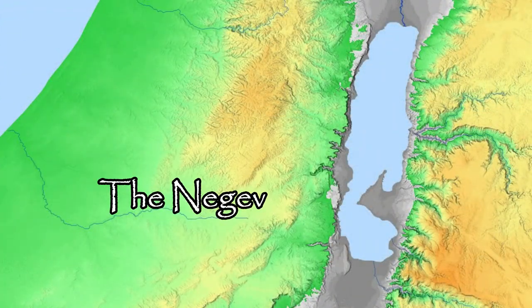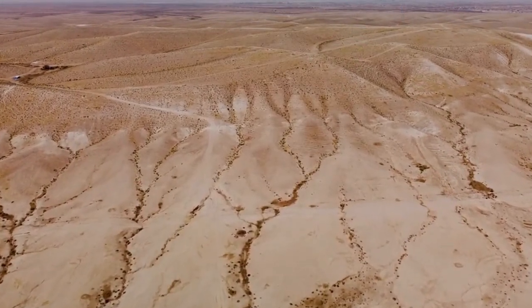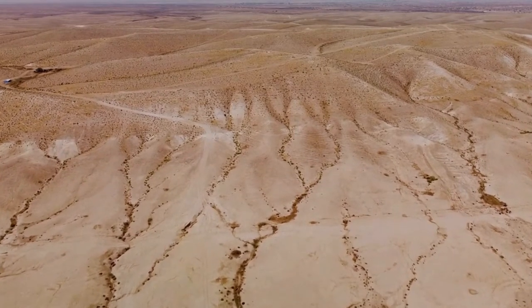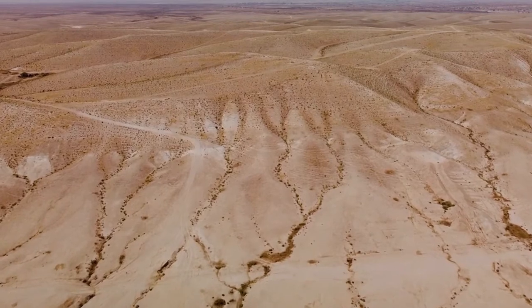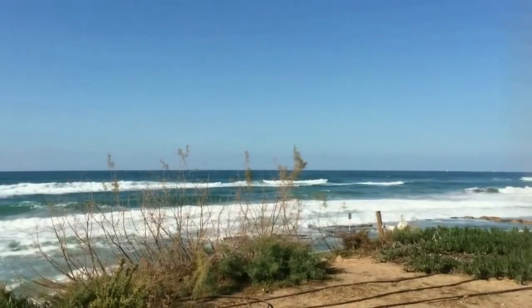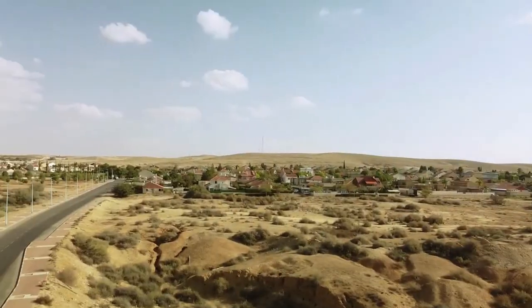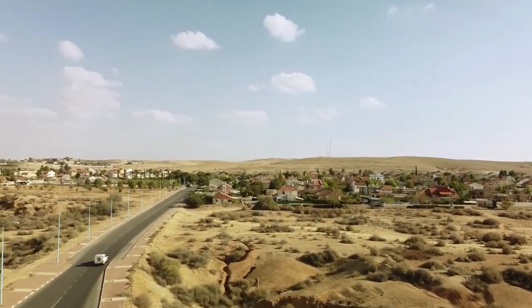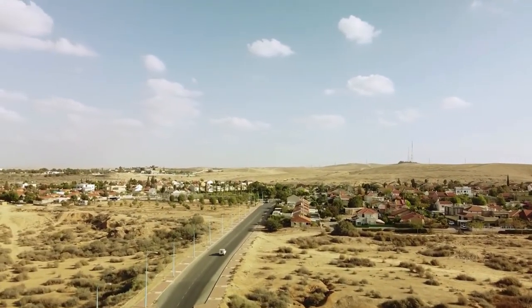The biblical Negev, which was situated to the south of the hill country of Judah, was by comparison far smaller than the modern day Negev. From north to south the region was only 20 miles in depth at its maximum, and stretched from the Rift Valley in the east to close to the Mediterranean Sea in the west. The area has a roughly hourglass shape and is surrounded by high ground to the north, south, and east.